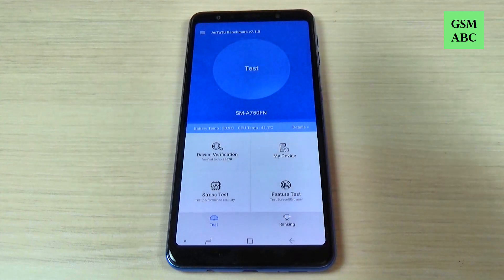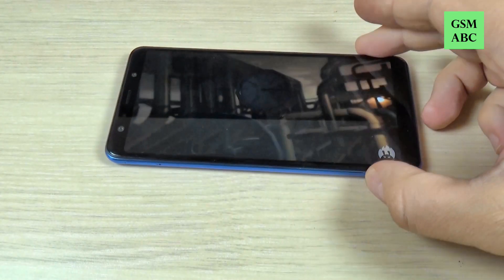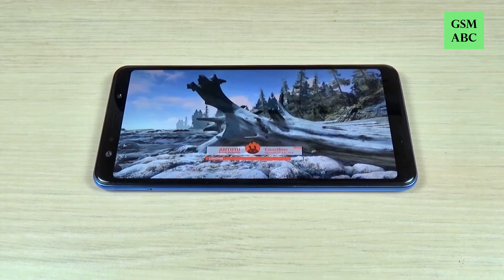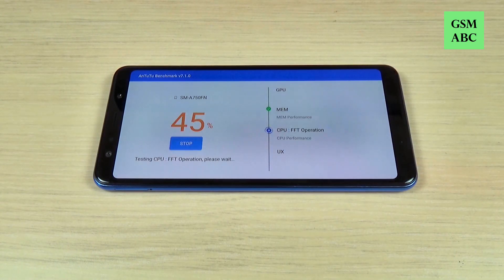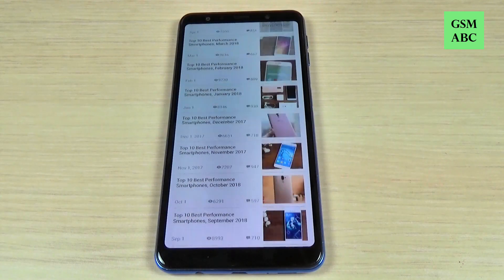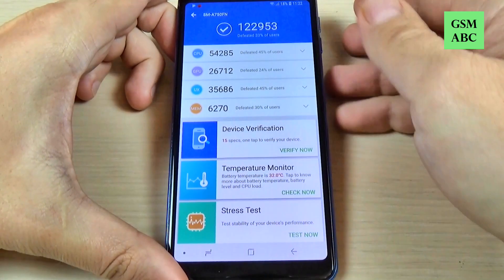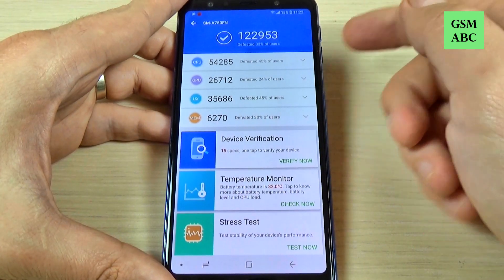And now let's hit test. You must wait until the test is over. And now I'm back and this is the score for Samsung Galaxy A7 2018.